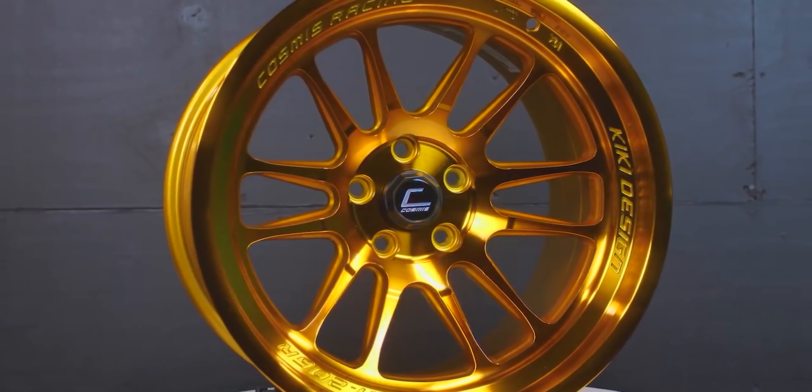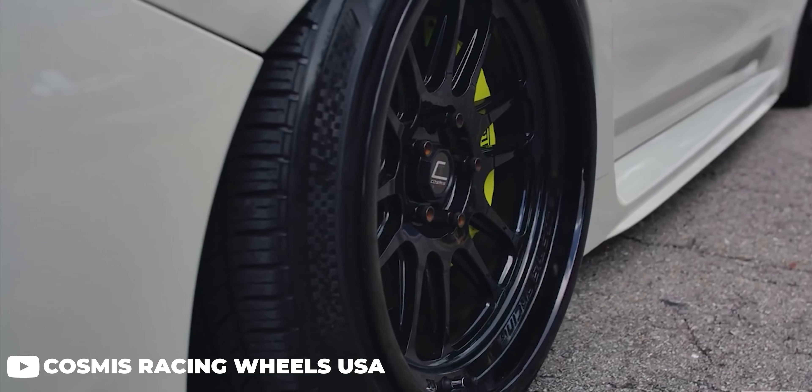The finishes are also another big feature that not only the XT 206R offers, but Cosmis Racing offers in general. With finishes like hyper bronze, red, gold, and black, and many more that they offer, there's something for everyone to match the colors of their car.